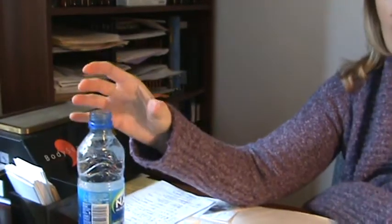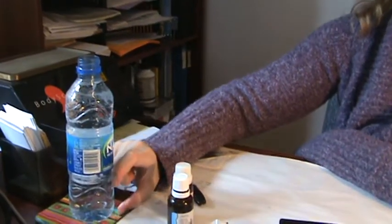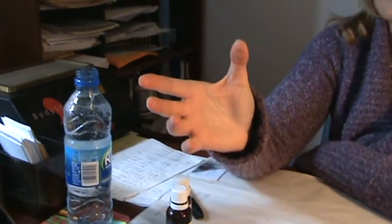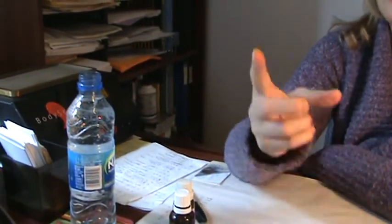We will call this your homeopathic remedy water. Then the next day, you will take a third of the bottle about three times a day, away from meals — away from food, coffee and mint. This usually works by taking it around your mealtime, as in 30 minutes before or 30 minutes after. Or some people like taking it mid-morning, mid-afternoon and mid-evening.